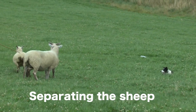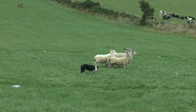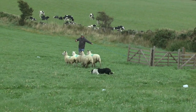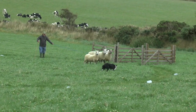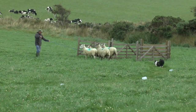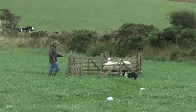The handler then separates the sheep. Once they have been separated, he gets them back and they are brought back together. And then they are penned. That is the completion of the National course.